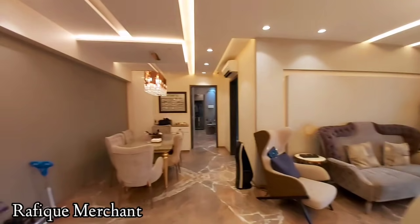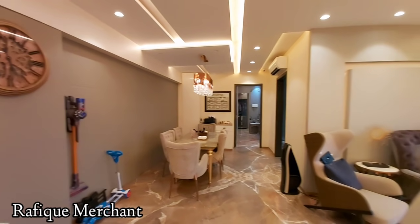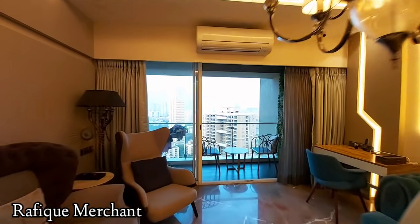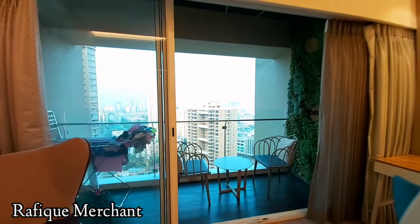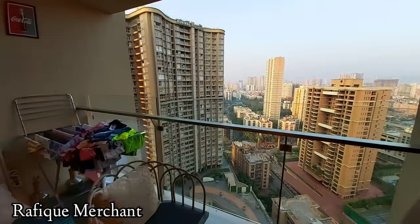If you wanted it lock, stock and barrel, you can have it with everything — without the sellers taking anything away. Let's have a look. It's on quite a high floor, so you've got a nice little balcony with chairs and tables set up.